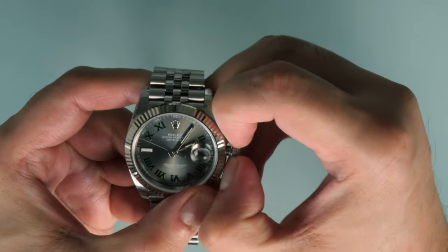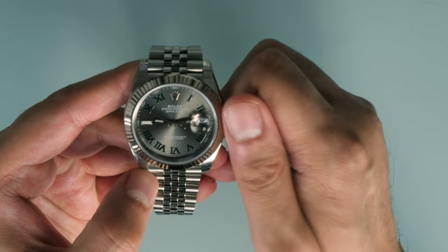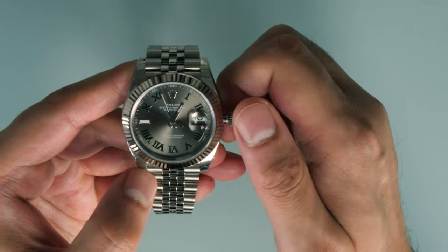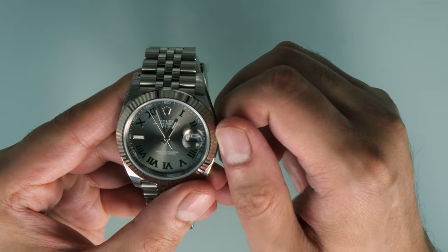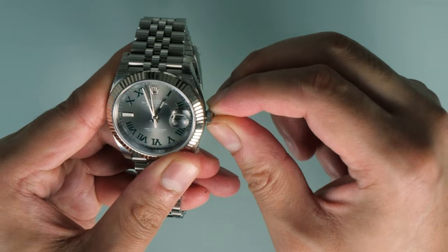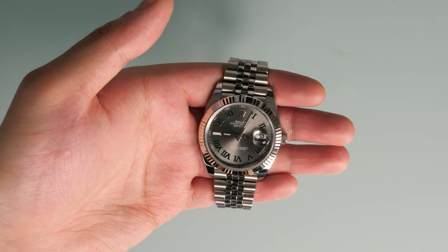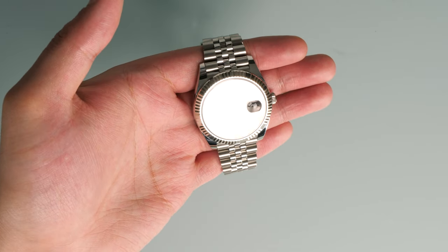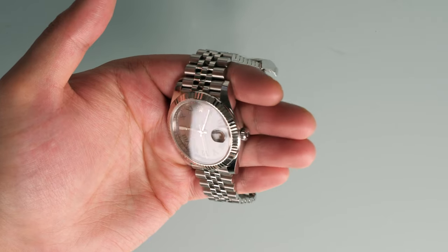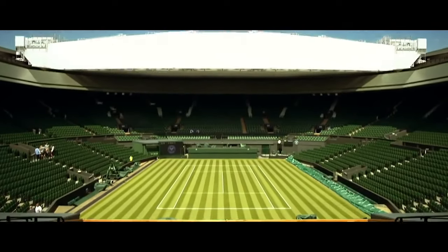Now, Rolex never really releases any limited editions. However, Rolex are very, very good at marketing a particular watch model in association with a special event or a notable person. This plants a seed in our heads and we come up with a story all by ourselves — and we end up with something called the Wimbledon dial. Rolex do not officially call this the Wimbledon dial and there is no mention of it on their website. However, this name definitely works. The green highlights on the dial evoke thoughts of the lush, perfectly cut grass on Centre Court at Wimbledon.